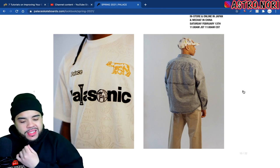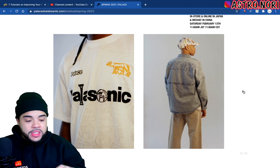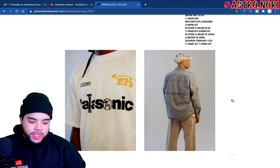We got the Palasonic — supposed to be like Panasonic branding — this is actually not that bad, once again just a regular tee. Depending on the price because Palace can be taxing on price. We do got the little bear cub graphic on it, not that bad. But this button-up with Palace on the back is not for me, that's just not for me.